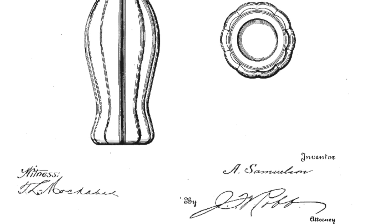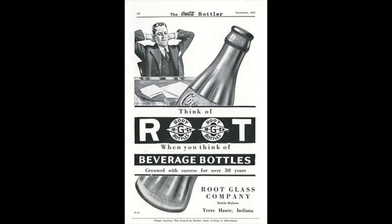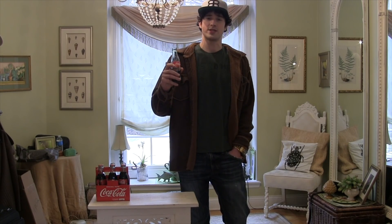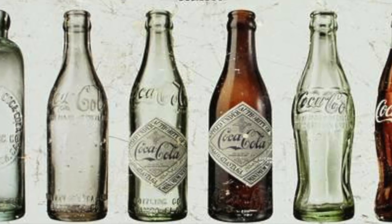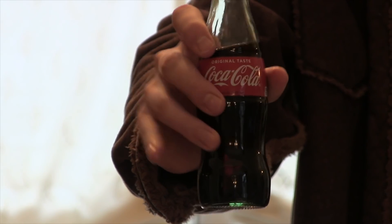When Root's company won the contest, it secured his future as a businessman and cemented his position in history as the creator of an American icon. In 1932, Root sold his glass company in order to focus on Coca-Cola bottling. When he died in 1945, he was the richest man in Indiana. Throughout Coca-Cola's history, they have used slight variations of the same bottle designed by Chapman Root all those years ago, and as you can see, that same historic design comes through even in today's Coca-Cola bottles.